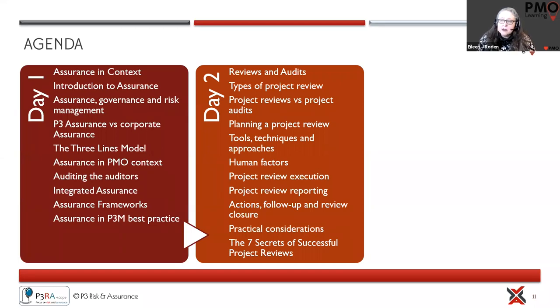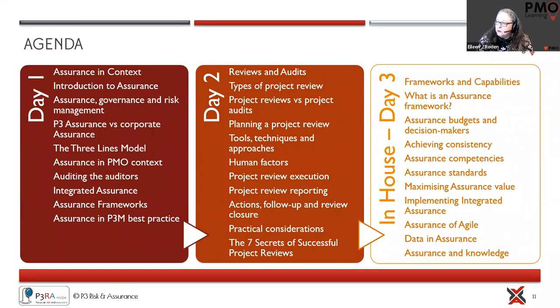We look at managing the overall process, getting follow-up and review closure, and practical considerations — this is where Roy's experience really comes into its own. The day finishes with the seven secrets of successful project reviews. For all courses, the two days give you real practical lessons to take back to your organization. We also offer an optional third day where Roy can come into your organization for a coaching piece, tailored specifically to your team, arranged at a later date.